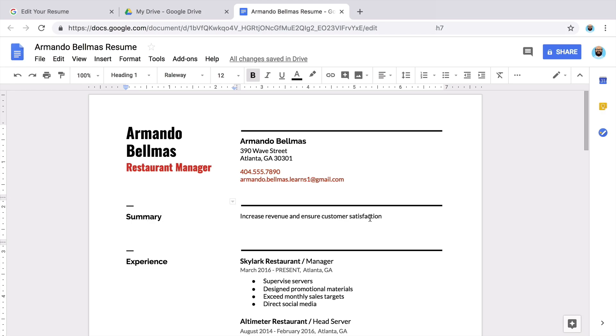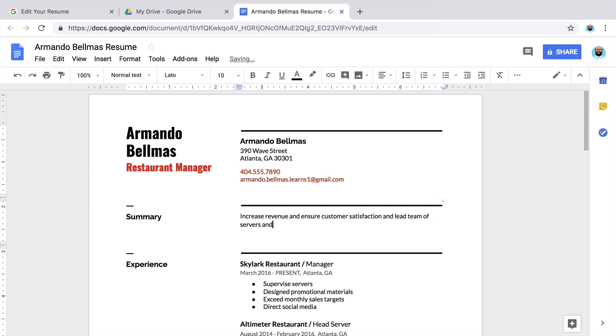First, brainstorm three skills or accomplishments that show your key strengths. For example, excellent customer service skills, a successful sales record, or strong leadership of a team. You may have already listed these skills under work experience — that's okay, you can still use them in your summary. When you finish identifying your most important skills, combine your list into one or two sentences.